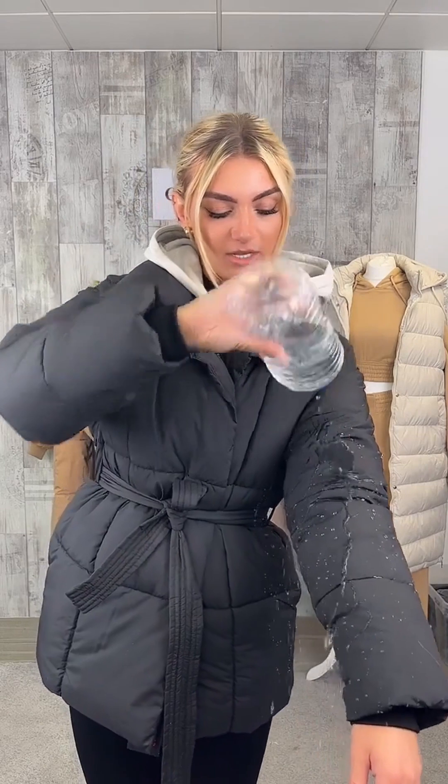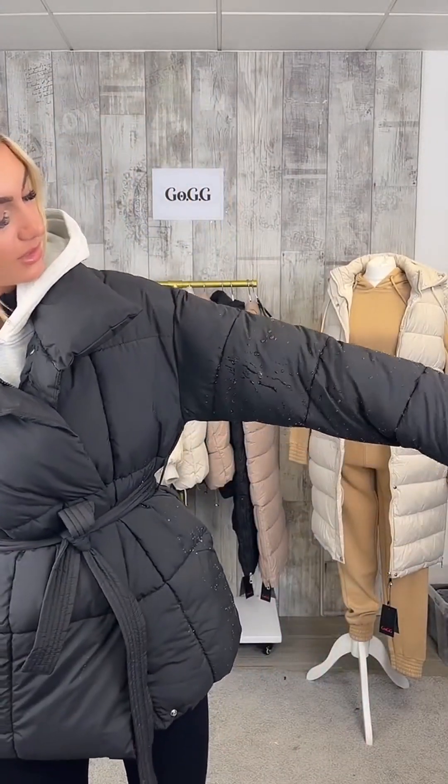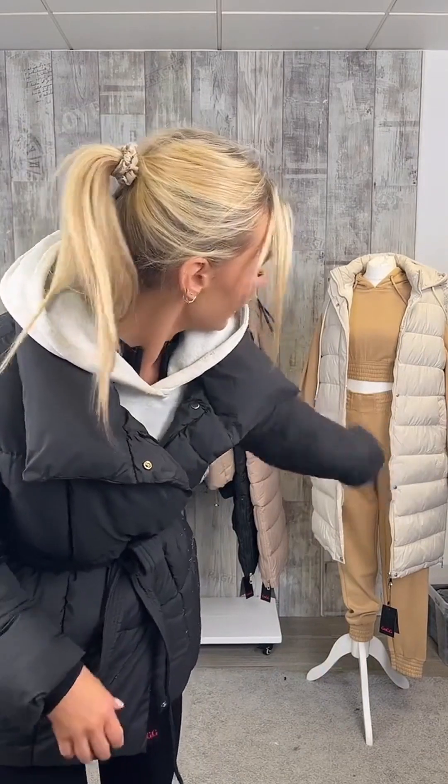You're getting an unreal quality coat — especially the whole water repellent thing. Where else would you find a water repellent coat of this quality for less than 60 pounds? You can get two for 35 pounds each, so you're still getting an absolute bargain — you're essentially only paying like 10 pounds more to get two of them. You can mix and match colors or sizes if you want to try them out.